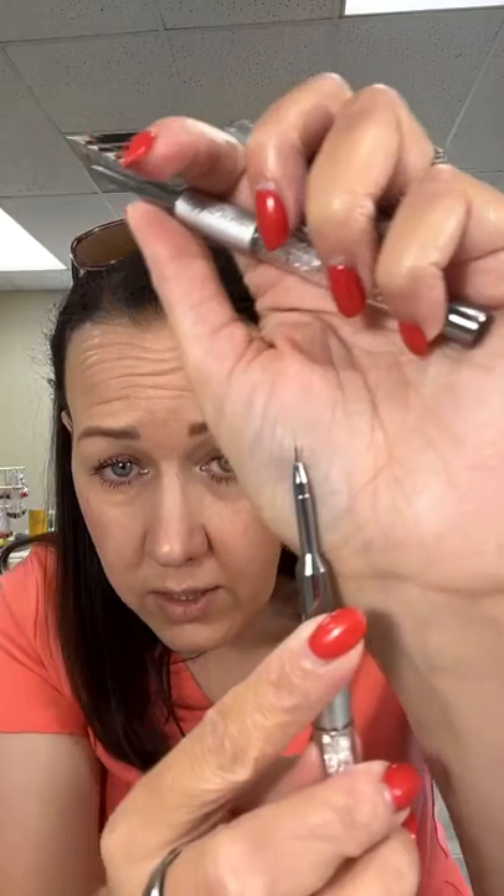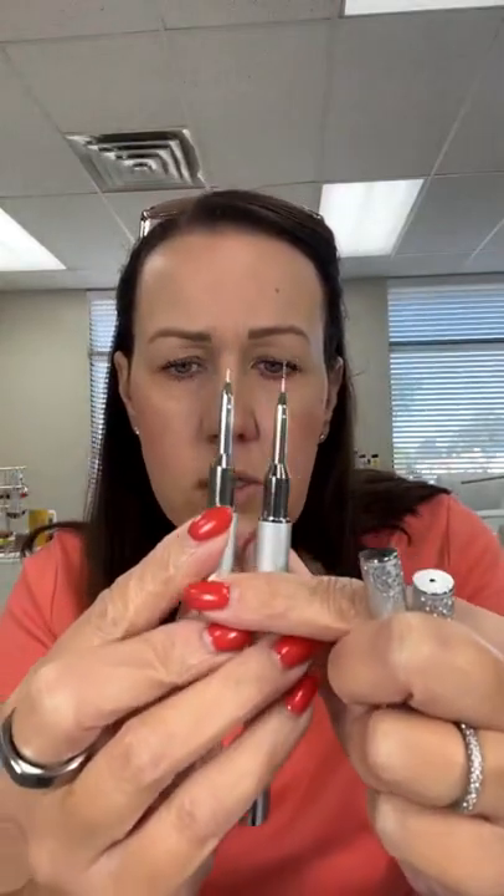The Ugly Duckling brushes are on sale through the end of this month at 15% off. Everybody has been grabbing the Detailer 1 and Detailer 2. The Detailer 1 is really tiny — itty bitty — and the Detailer 2 is slightly longer. Grab your favorite Ugly Duckling tool before the end of the month.